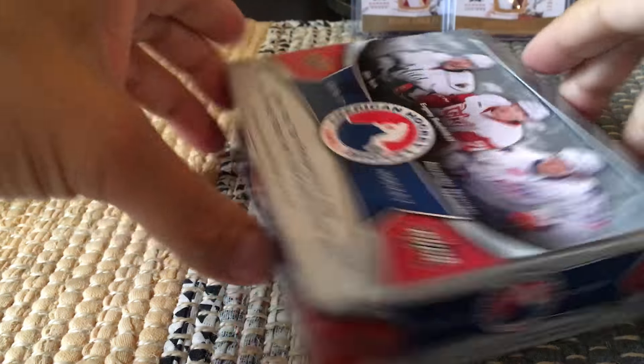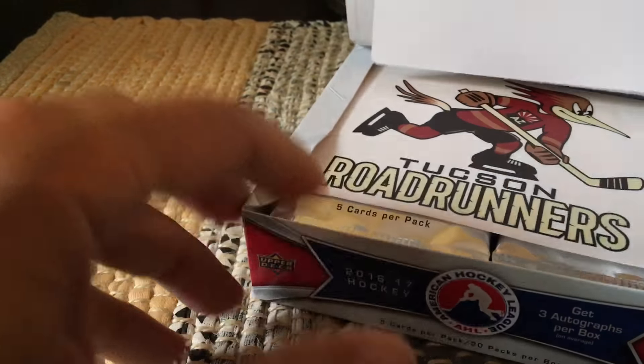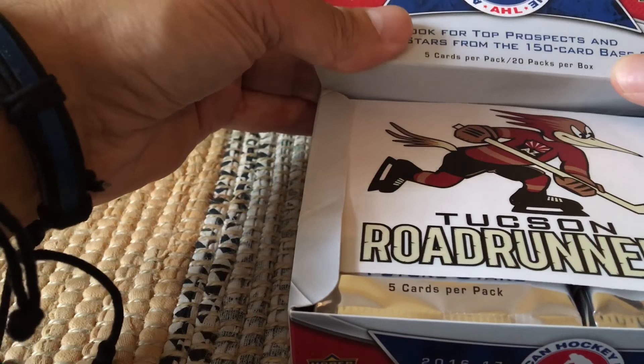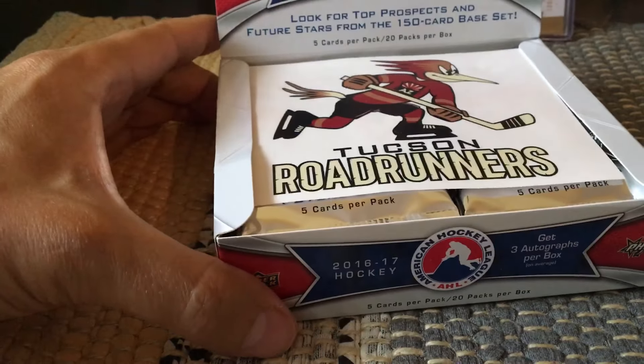Some could be perceived as rookie cards if their rookie class in the hockey card world was 2016-17, so they'd sort of be considered semi-rookie cards.